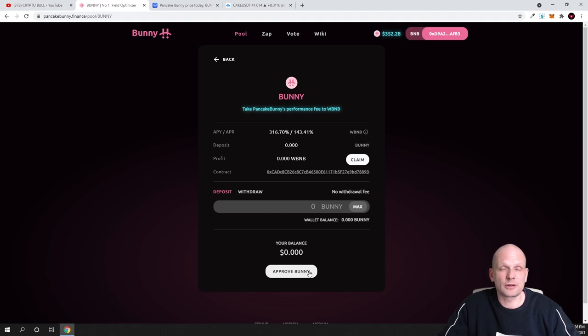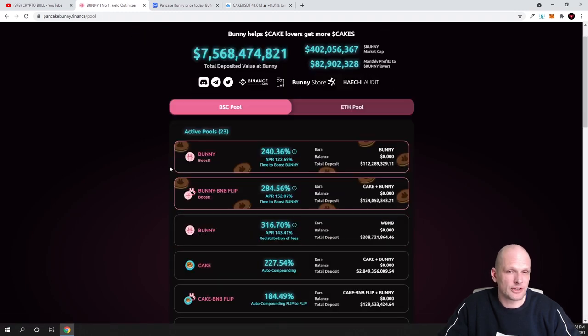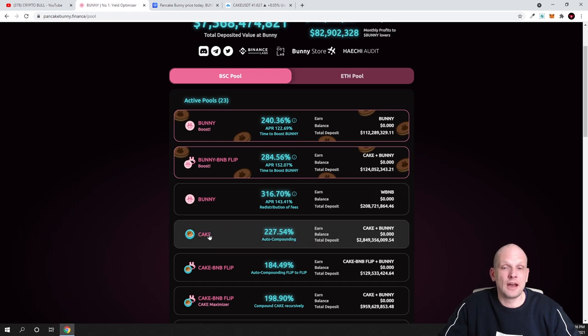Just click into the pool. Once you are in, you can approve BUNNY if you already have it on your MetaMask on Binance Smart Chain, and simply stake it and claim your rewards. There is no withdrawal fee for this pool; for other pools there is some withdrawal fee. I am also staking BUNNY in the 'Bunny My Cake' pool.